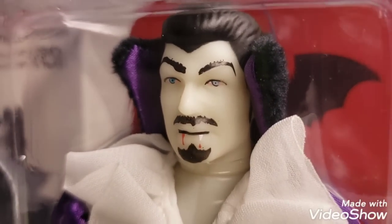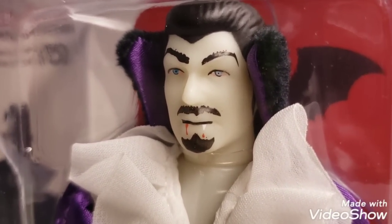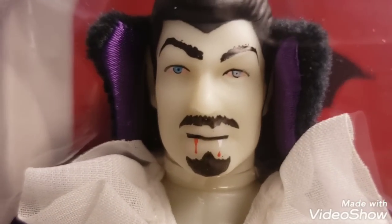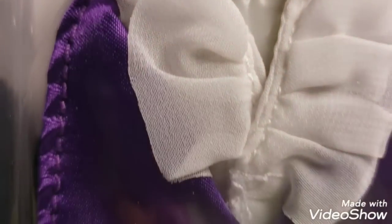Dr. Mego himself says you can kind of look at these guys as variants, or that will become variants at some point in time down the road with the collecting community. This Dracula is absolutely gorgeous, though. Fantastic.